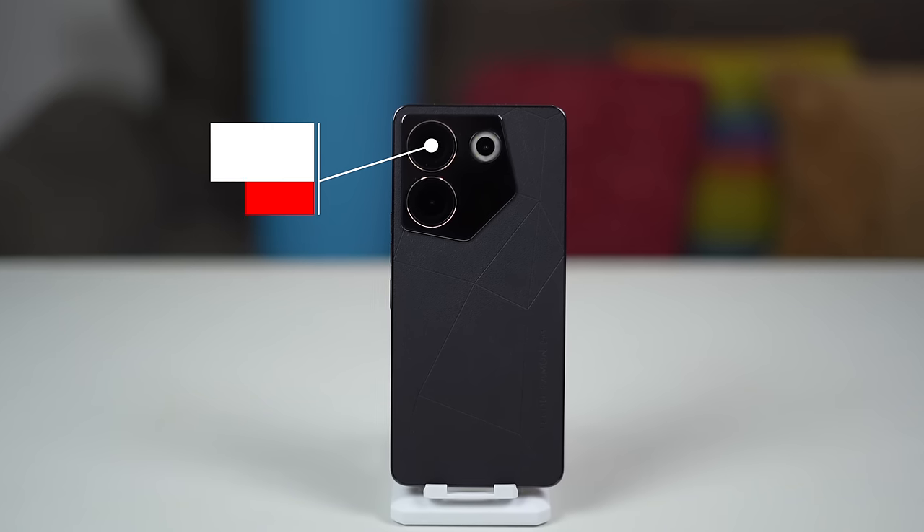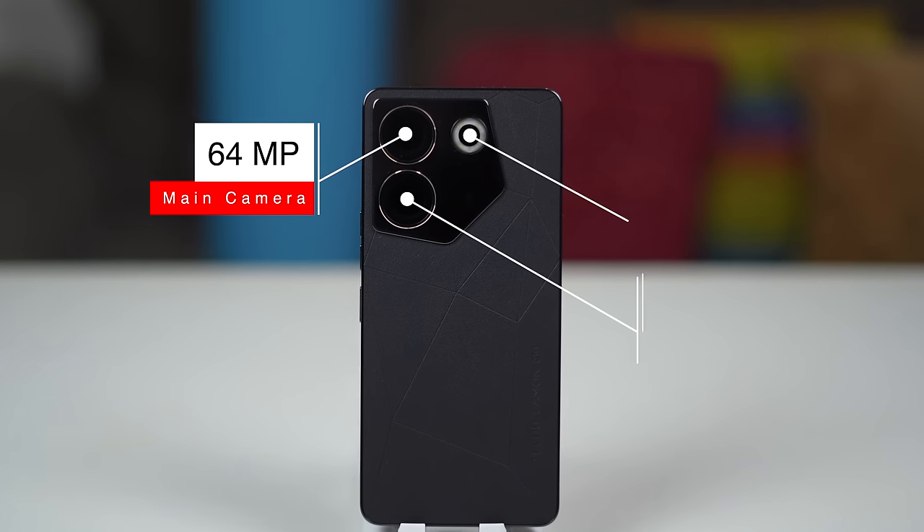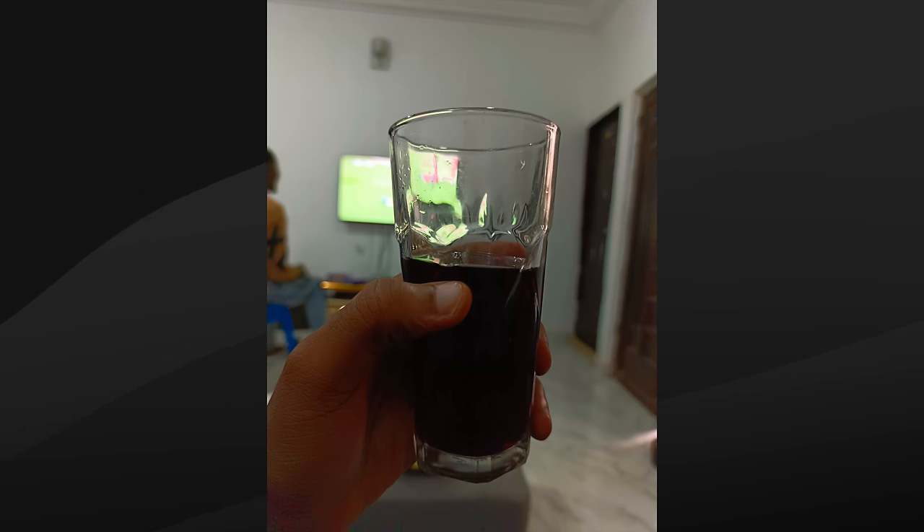Particularly in the Camon line of smartphones, Tecno offers interesting camera configurations, and this is also true for the Camon 20 Pro 5G. It has a 64MP main camera with optical image stabilization, a 2MP macro lens, and a 2MP depth sensor. On the front, there is a 32MP selfie camera. Images and videos taken in the dark turned out much better thanks to the very bright LED flashlight on both sides. I also like that the lens is big enough to make realistic bokeh blurs without using the camera's portrait mode.